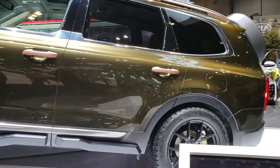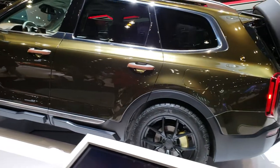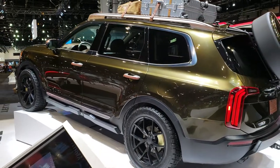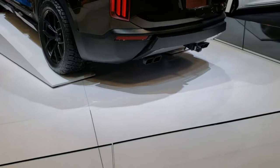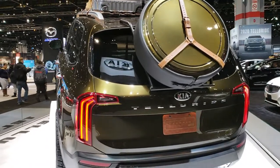This is something new that I've never seen, but this is a Kia Telluride. I think it's all new for this upcoming year, and this particular one is pretty crazy. We can't get to it because they got it in this glass enclosure and everything, but I just wanted to do a quick video and walk around it.